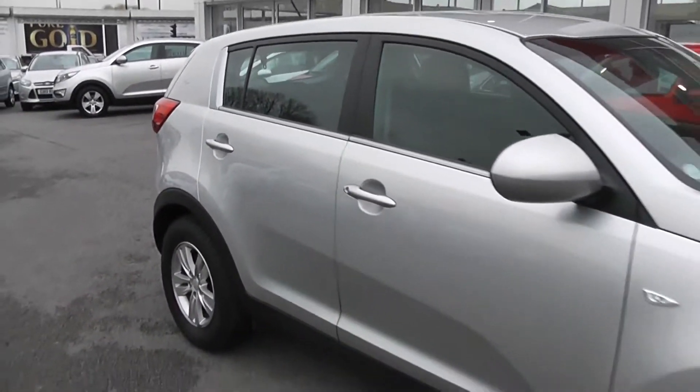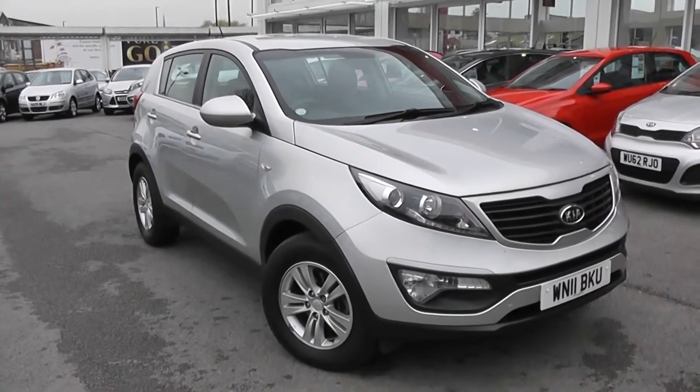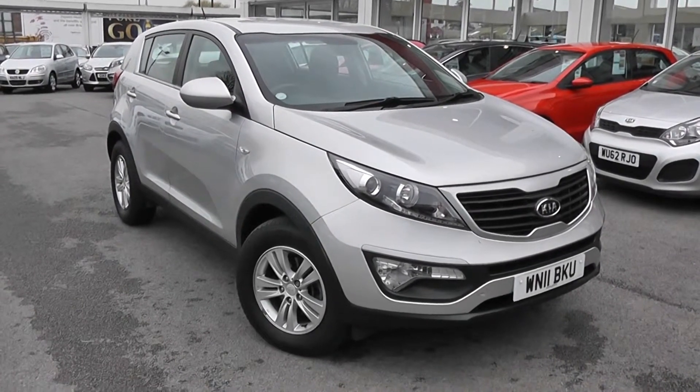You can go online today at wessexgarages.com and put a £100 deposit on this car. This deposit entitles you to £75 off the asking price. We also have some great finance deals available on our cars at Wessex Garages, and we promise we will not be beaten by any high street lender.